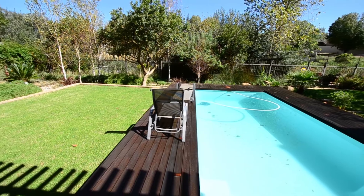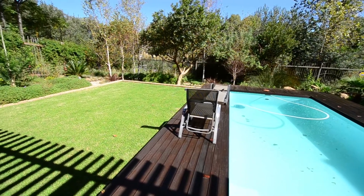Contact the agent to schedule a viewing. This gorgeous home is sure to impress.